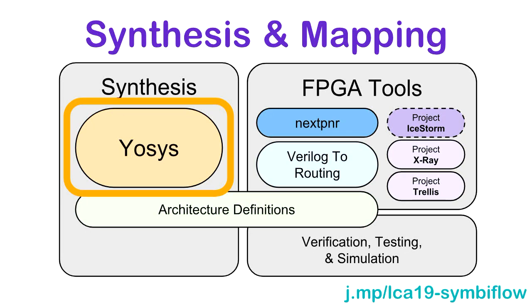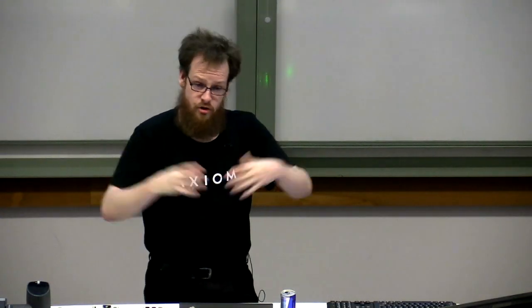Nobody likes to write netlists, so we support YOSYS as the synthesis and mapping front-end. YOSYS supports Verilog as the input. It doesn't support VHDL, so if you're from Europe, you'll have to learn a new language. Verilog is actually a pretty decent language as long as you never have to write it directly — I'd highly recommend looking at things like Chisel, Migen, or MyHDL. There are plenty of ways to create Verilog without ever having to write Verilog.